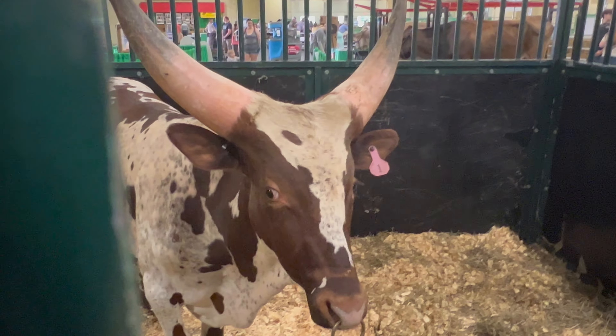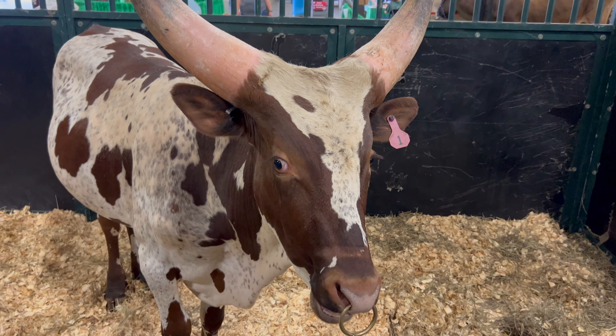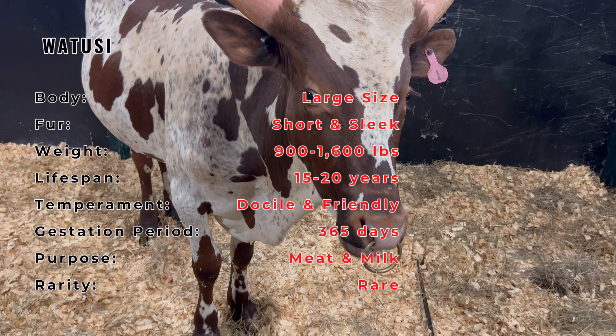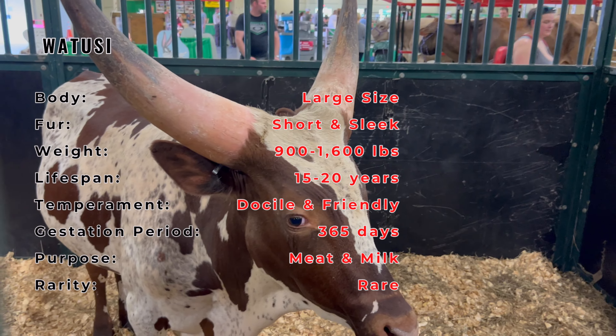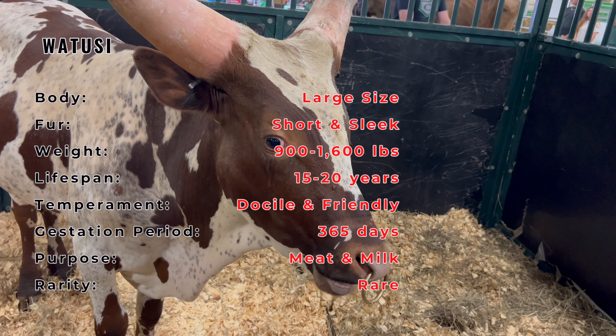The Watusi cattle, often referred to as the cattle of kings, hail from the Great Lakes region of Africa, particularly around Uganda, Rwanda, and Burundi. With their strikingly long and curved horns, these cattle have played an essential role in African cultures for centuries, symbolizing wealth and prestige.